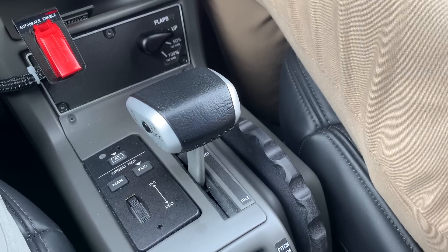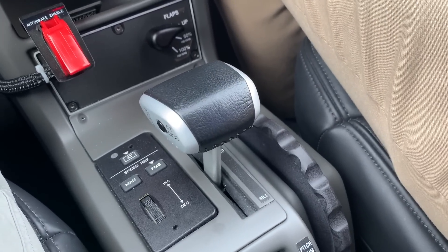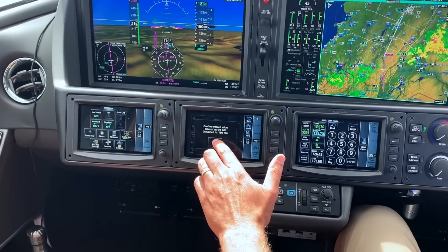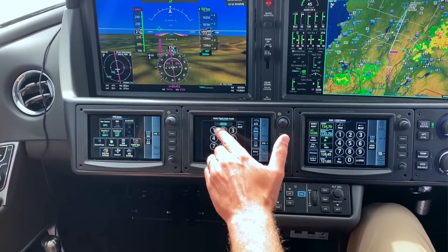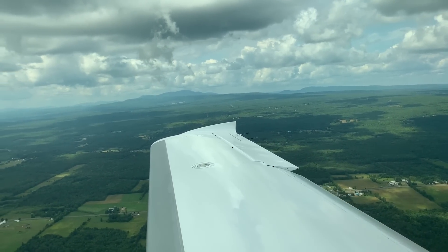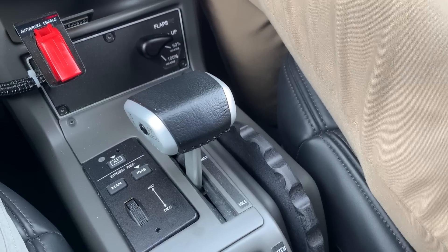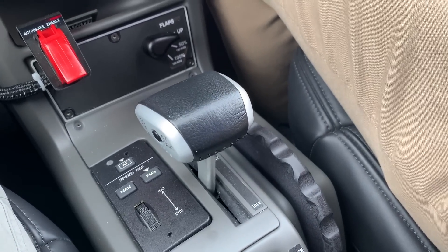Let's talk about the autothrottle and how it works in the real world. Going to the FMS profile, we have a climb set at 155 knots or Mach .32, transitioning from knots to Mach at 18,000 feet. There's an airspeed limit of 250 knots at 10,000 feet and a terminal speed of 200 knots around the airport. Essentially, the autothrottle ensures you don't hit the barber pole. The descent speed is set at Mach .52 or 245 knots, and it slows you to 185 knots in the terminal area.